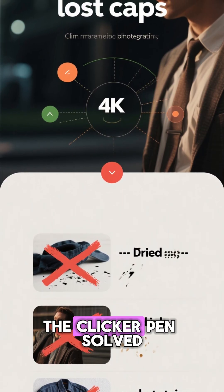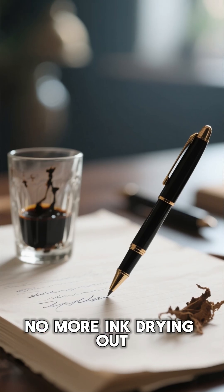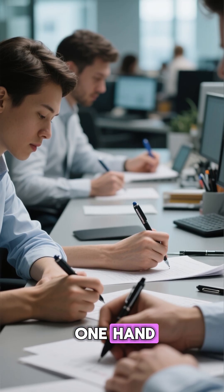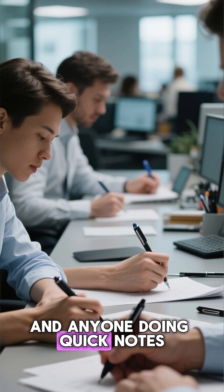But beyond the fun, the clicker pen solved real problems. No more caps to lose. No more ink drying out. No more stains in pockets. And because the pen could be operated with one hand, people could write faster — especially journalists, clerks, students, and anyone doing quick notes.